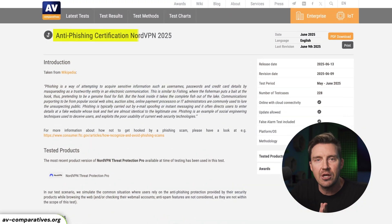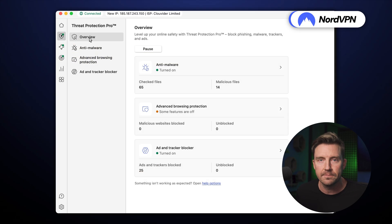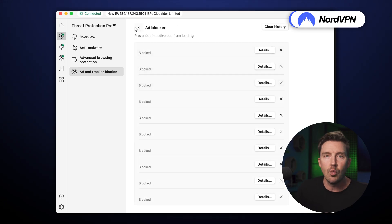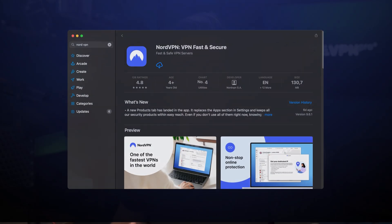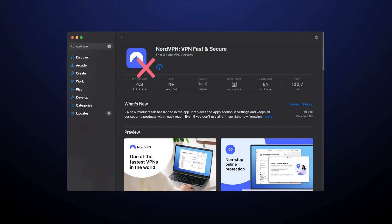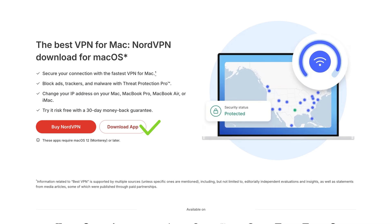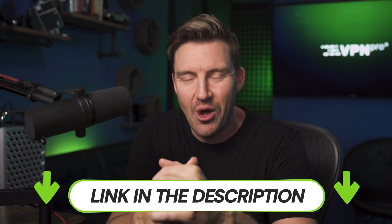NordVPN has also been certified as a genuine anti-phishing app thanks to Threat Protection Pro. This dedicated ad blocker has been designed not only to remove ads from your webpages, but also to detect phishing scams both on webpages and in emails. Unfortunately, Apple doesn't endorse that functionality, so you won't find this feature in the NordVPN version from the App Store. To get rid of ads and phishing links, you'll have to download this VPN for macOS from the provider's website, or through the link in the description where the best coupon deal is already applied.